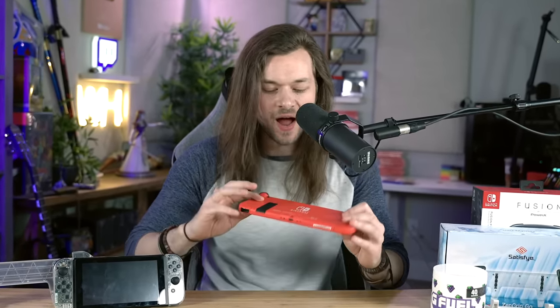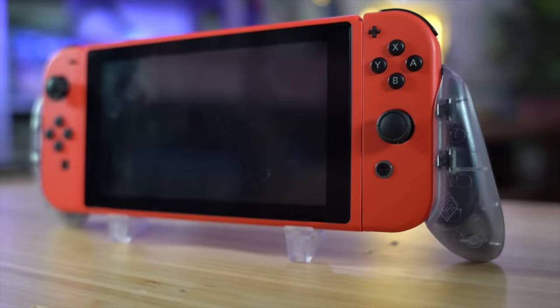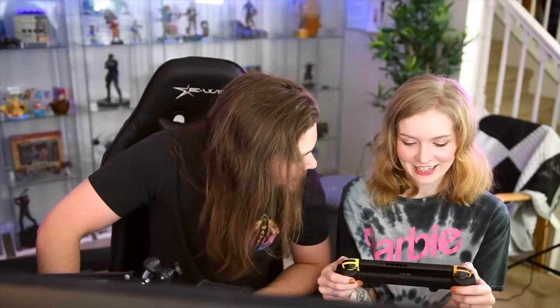I was like, why would I need that? This is perfectly fine the way it is. But then the finished model came out, Satisfye sent that over, and I decided, alright, fine — so I threw it on, and I never went back. I even have Kim hooked on the Satisfye Grip now; she can't play her Switch without it. I have to say this video is sponsored by Satisfye, which is a good thing — trust me — because you're about to get a heck of a deal out of it.